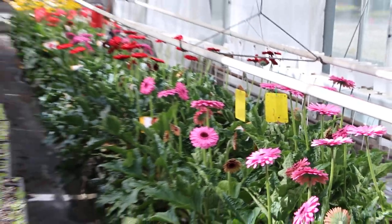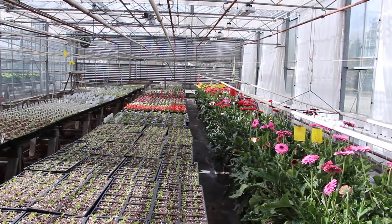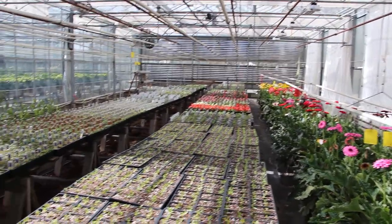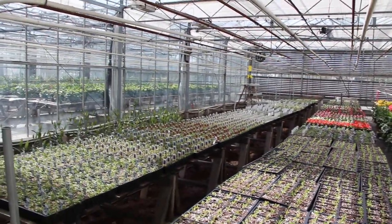You'll notice the yellow cards in all of the glasshouses for our integrated pest management system, where we try to do everything using biological control for our crops.